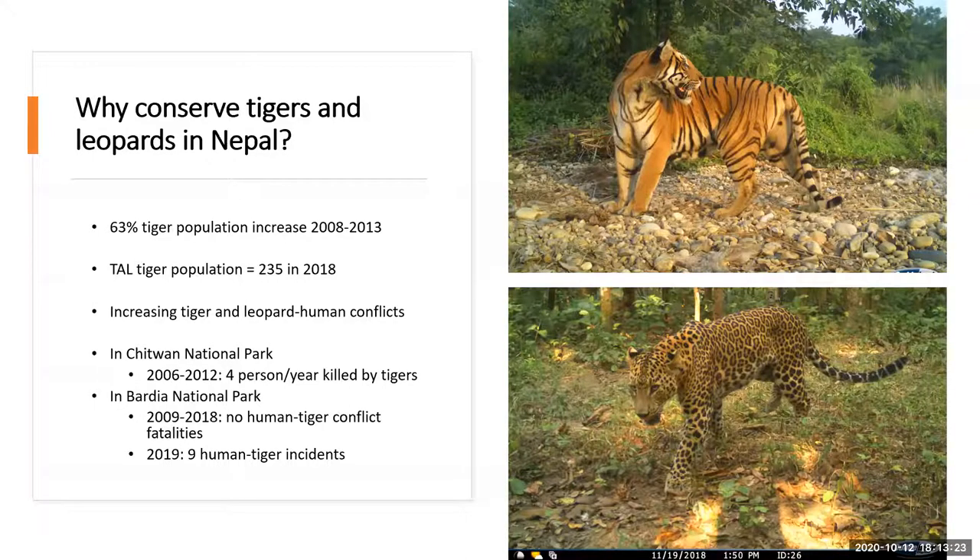In Chitwan National Park and Bardia National Park, which are the two areas where we work, between 2006 and 2012 on average four people a year were killed by tigers in human-tiger incidents. In 2009 in Bardia we had nine human-tiger incidents — not everyone was killed, some were injured, and one tiger was removed and put into captivity. The decade before that, we didn't have any human-tiger conflicts in Bardia. You can see how the conflicts vary year on year between areas. It's a complicated subject to understand — human-wildlife conflict.